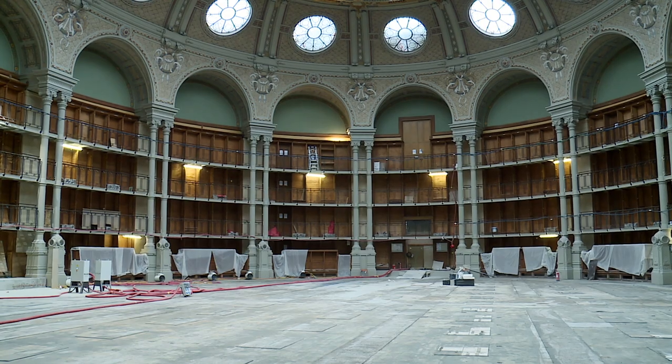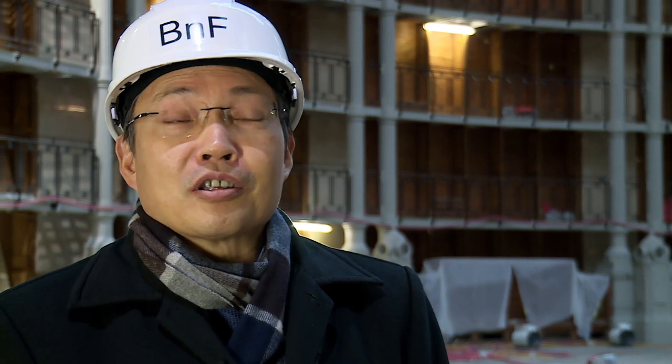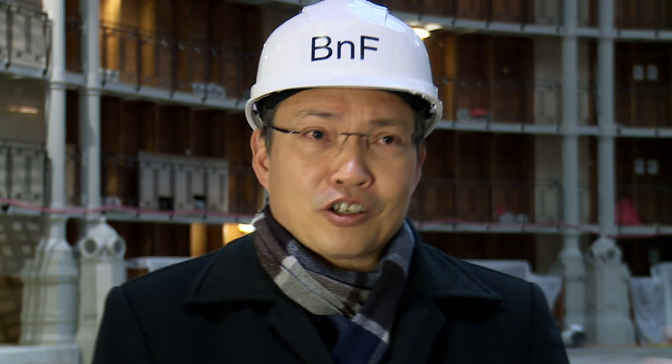Donc, finalement, en 1936, la BNF a ouvert cette salle comme une salle de lecture des périodiques. Et cette fois-ci, avec le projet de rénovation, l'établissement a décidé d'en faire un lieu ouvert au public. Il y a trois fonds principaux. Il y a d'abord un fonds historique, des références incontournables : les grands dictionnaires, par exemple, les bibliographies nationales.